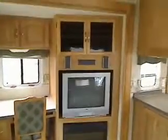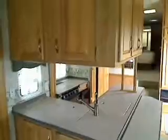It's got the computer area to pay your bills, a nice little entertainment center, and don't forget the propane fireplace. Look at the cabinets in this rig — oh my goodness.